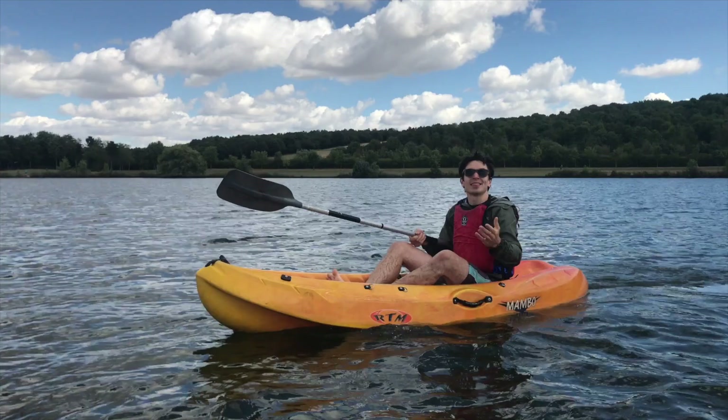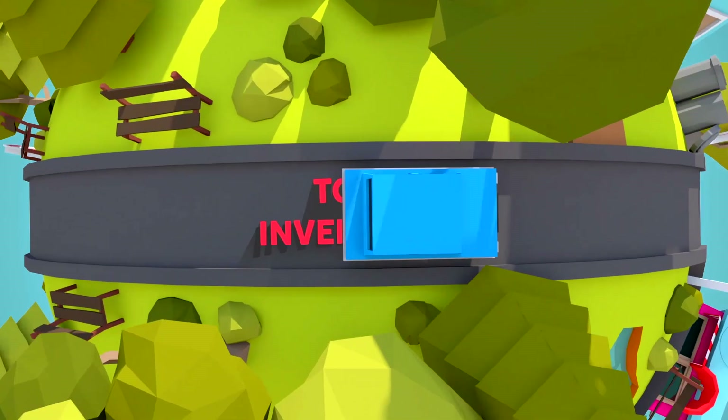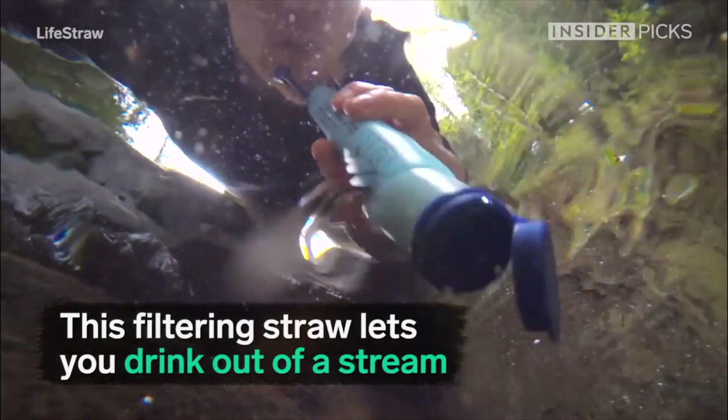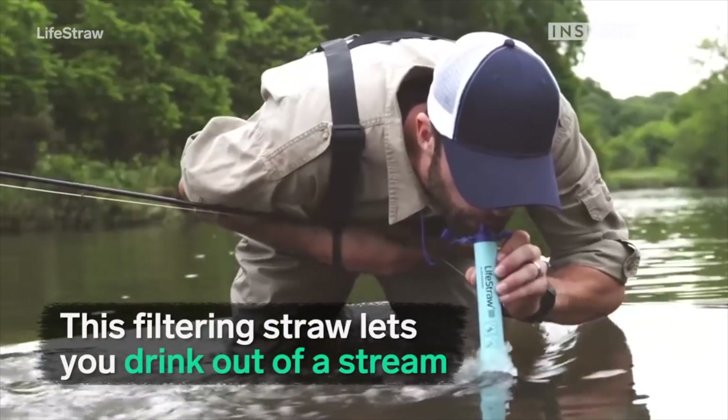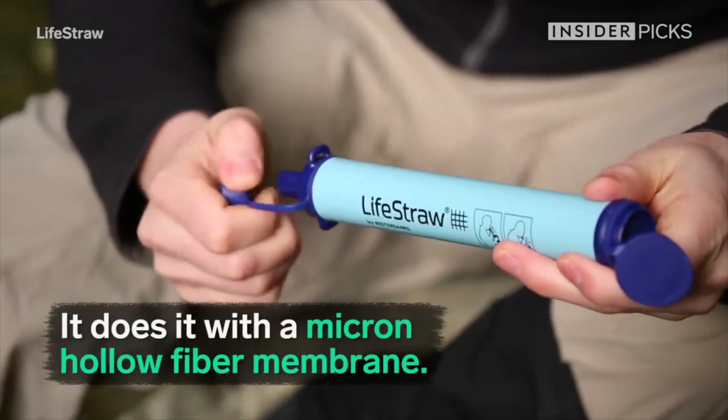As always, here's our top five inspirational inventions. The Live Straw allows you to drink clean water in places where you don't usually find a tap. The straw allows you to drink from streams and rivers using a special membrane.